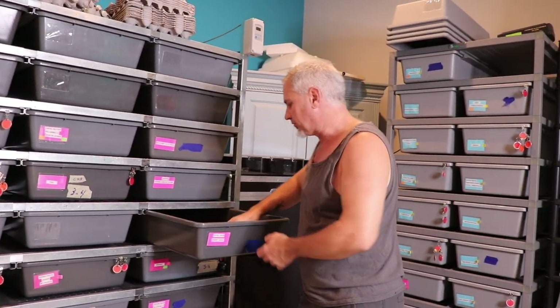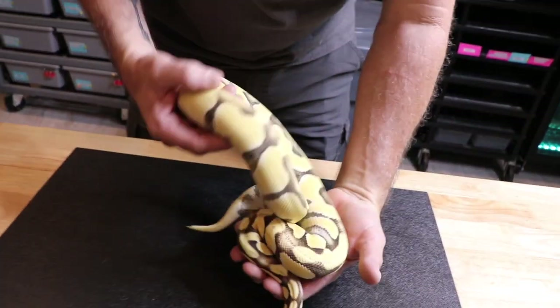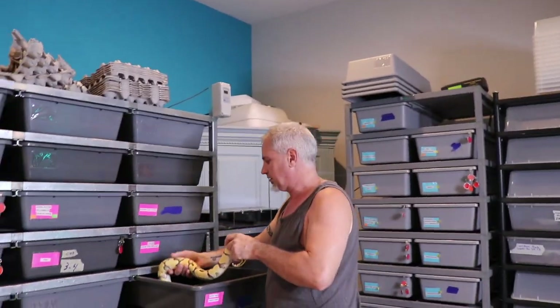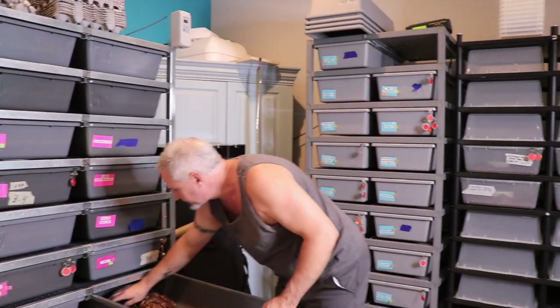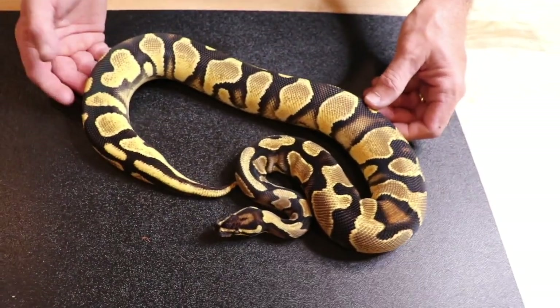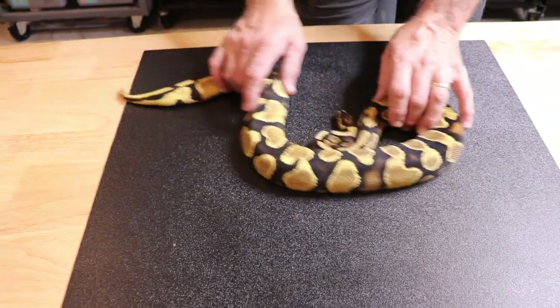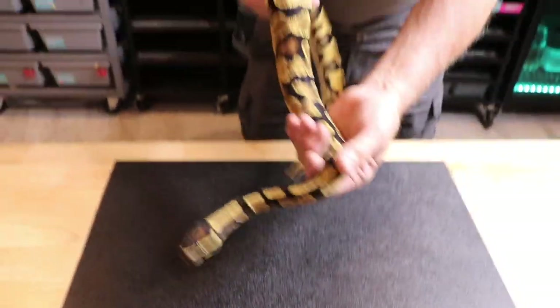We have a pastel enchi desert ghost female that I'm growing up. I don't know if she's going to be ready next year or not. And here's another one that I really like — maybe she'll go next year for me too. This girl is an orange dream yellow belly 100% het pied female. And the week after she sheds she almost glows. She looks really good now too.